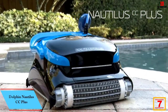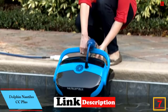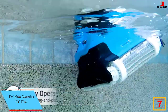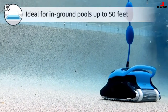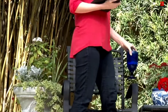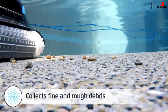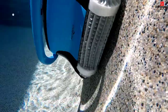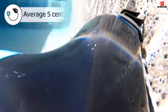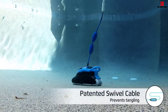At number 7, we have the Dolphin Nautilus CC Plus. If you are looking for an affordable but high-performance automatic pool cleaner, we recommend the Dolphin Nautilus CC Plus Robotic Cleaner. Compared to other automatic cleaners, the Nautilus CC Plus gives you the best value for your money. It's cheaper than most in-ground robotic cleaners and has the reliability and cleaning performance of $1,000-plus models. The Dolphin Nautilus CC Plus is equipped with the Clever Clean Navigation System, which scans the pool and automatically directs the cleaner on the best cleaning path, cleaning a standard pool in just two hours.